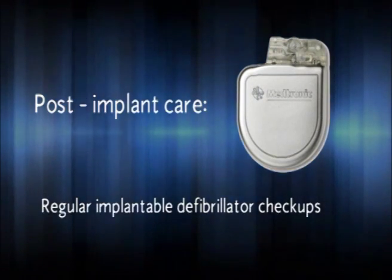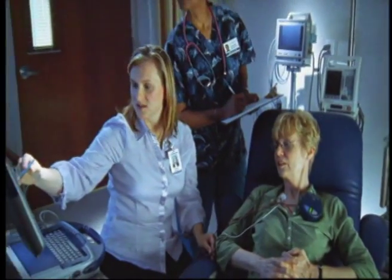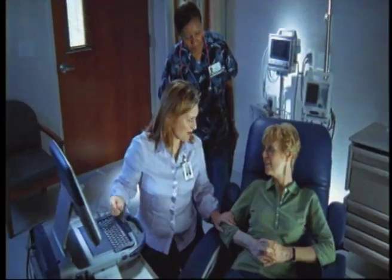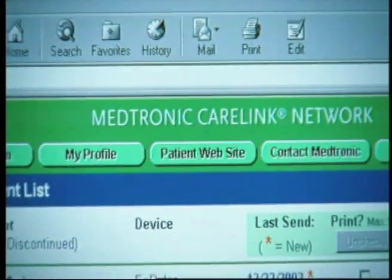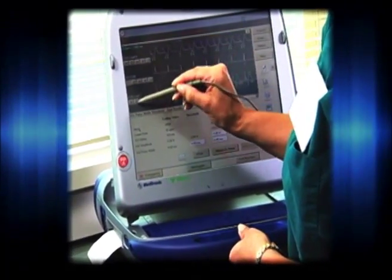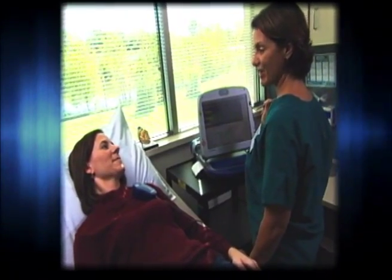There are several different ways to perform device follow-up. One way is to have it checked in the clinic of the doctor who implanted your device. During an office follow-up visit, your doctor or nurse will use a programmer to communicate with your defibrillator to collect information about how your device has been functioning. These include whether your device has delivered any therapies and whether the battery is working properly, as well as other information that may be helpful in managing your heart disease.